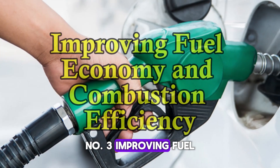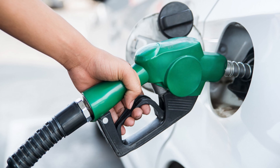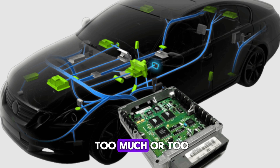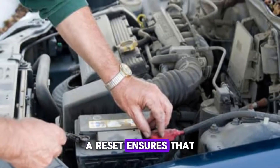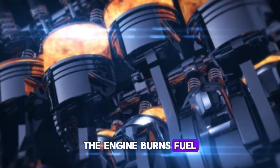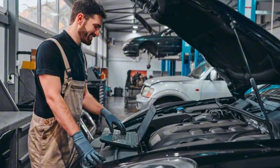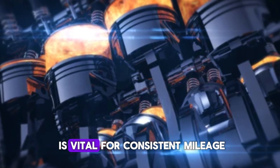Number 3: Improving fuel economy and combustion efficiency. A misaligned or faulty TPS can lead to incorrect fuel delivery. The ECU relies on TPS data to regulate the air-fuel ratio accurately. When the TPS isn't properly reset, the ECU may inject too much or too little fuel, causing poor fuel economy and increased emissions. A reset ensures that throttle readings are accurate, optimizing combustion. When the mixture is balanced, the engine burns fuel more efficiently — saving money on gas and reducing environmental impact. Resetting the TPS also prevents the engine from running rich or lean unnecessarily, and maintaining proper sensor calibration is vital for consistent mileage.